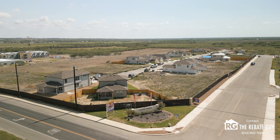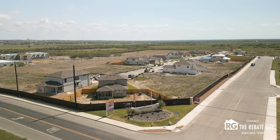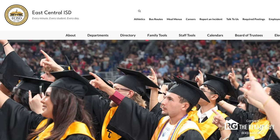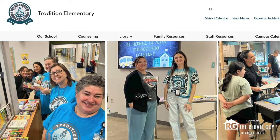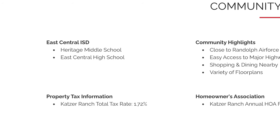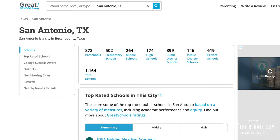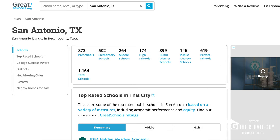Now that you've learned a little bit about what's nearby, let's jump into the community information you need to know, starting with the school district. Katzer Ranch is zoned for East Central ISD, one of the highly rated school districts here in the area. It has three schools zoned for it: Tradition Elementary, Heritage Middle School, and East Central High School — all located not too far from the community with some great ratings on greatschools.org.